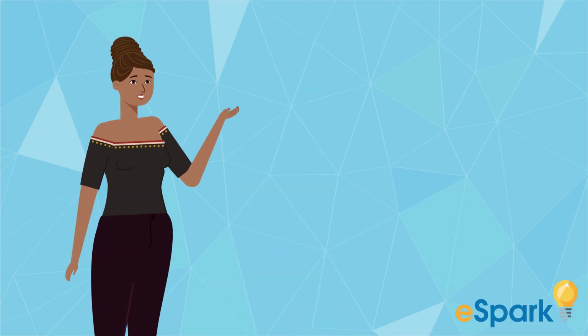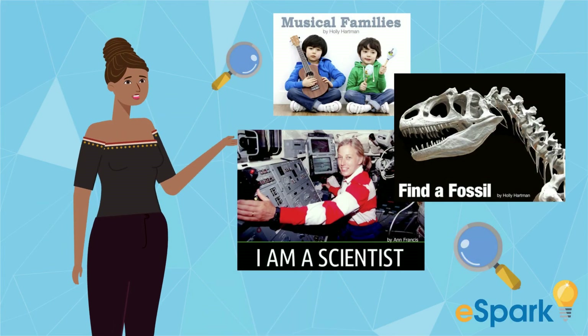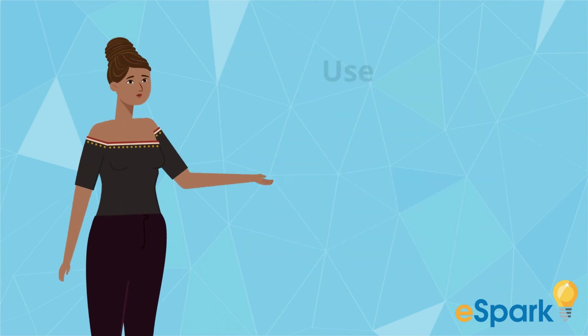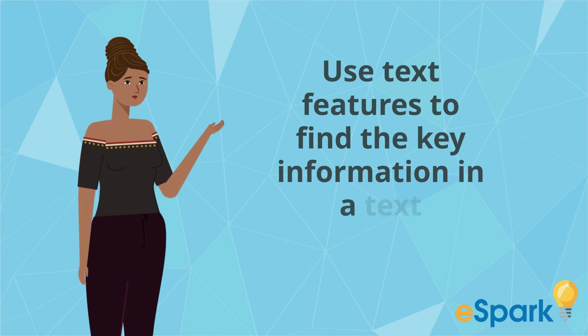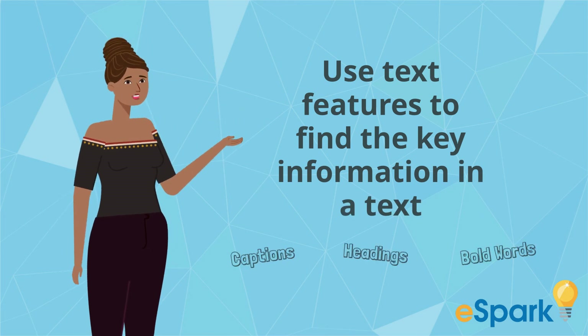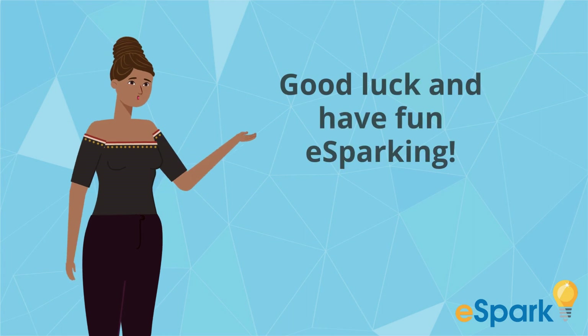I love looking for text feature clues because they help me find the key information when I read. In this quest, you will use a variety of text features, such as captions, headings, and bolded words to find the key information in a text. Good luck on your quest and have fun e-sparking!